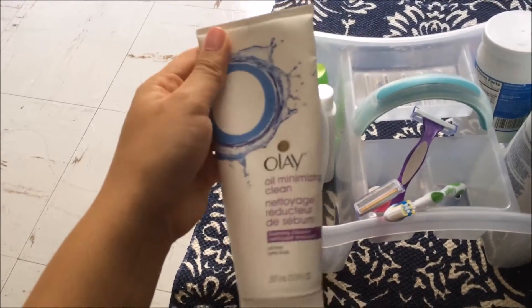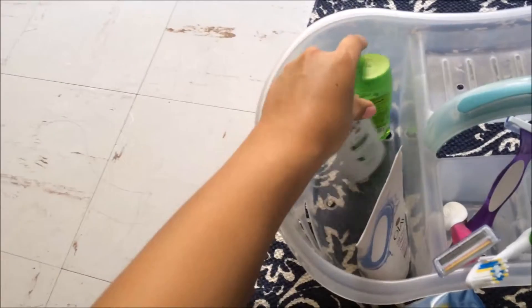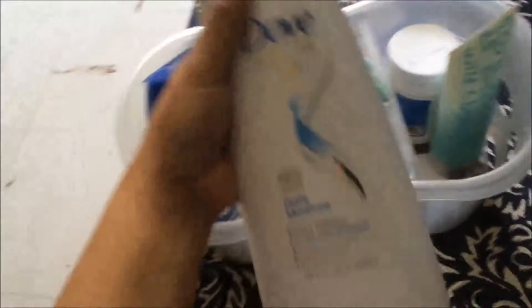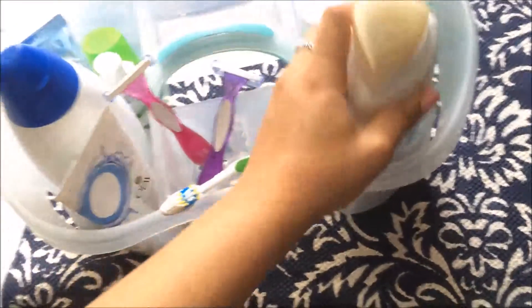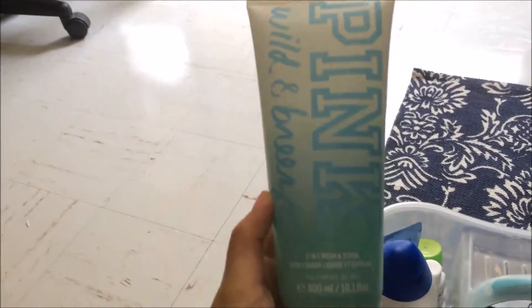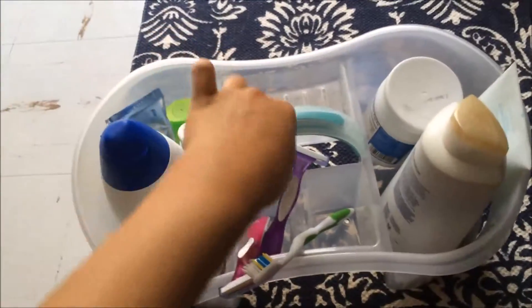Starting over here, my Holy Grail face wash is Olay Oil Minimizing Clean. I got the Target version of the Dove Body Wash — it was cheaper, so I decided why not. I have my toothpaste, plus a couple of travel-size ones in case I need to shower at the gym, which I rarely do. I have two razors and my toothbrush. My Holy Grail shampoo is the Dove Daily Moisture 2-in-1 shampoo and conditioner — that's my favorite. As an exfoliator, whenever I shave my legs I use the Pink Wild and Breezy 2-in-1 Wash Scrub. And then I have my coconut oil. That is everything I bring into the shower on a daily basis.